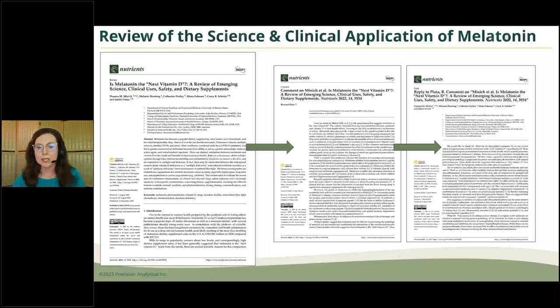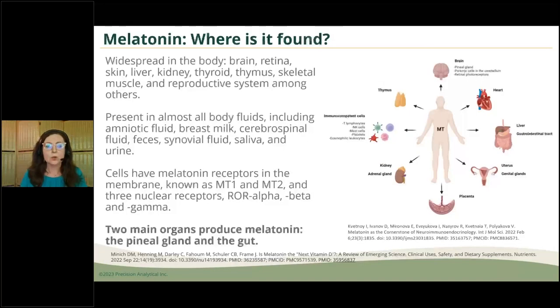We expounded on that in a third publication. All of these are open access and you can download them free of charge. Starting with melatonin in terms of the body — it's ubiquitous. It's widespread throughout the body, in the tissues and in the fluids.